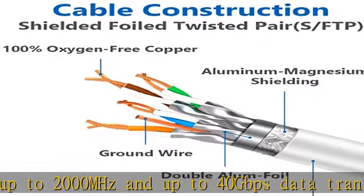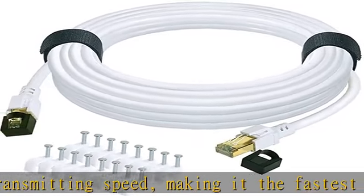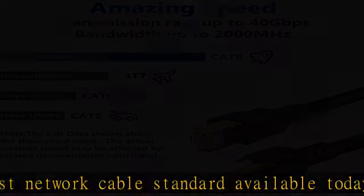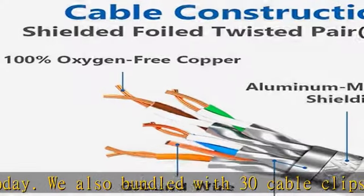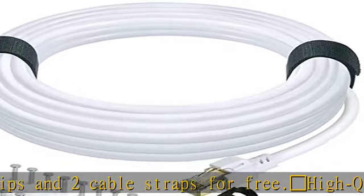High quality construction and material: Cat 8 internet cable is made of four shielded foiled twisted pair (S/FTP) and multi-stranded OFC wires, 26 AWG, with a gold-plated RJ45 connector on each end. Compared with previous network cable standards, the additional shielding and improved quality in twisting of the wires